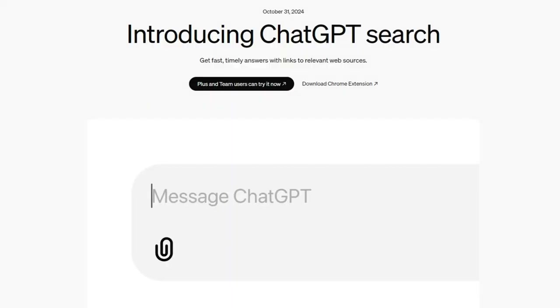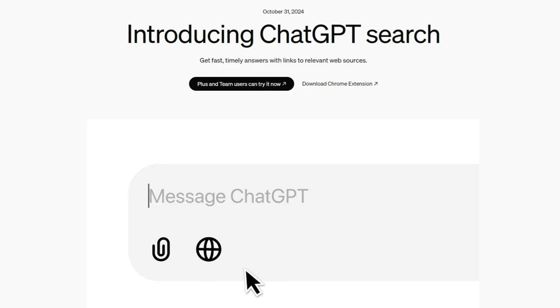Hey everyone, ChatGPT recently released ChatGPT Search — it's one of the latest and most exciting features from OpenAI. If you're a fan of artificial intelligence, you're absolutely going to love this one. Let's talk about what it is, how it works, and how you can start using it right now.